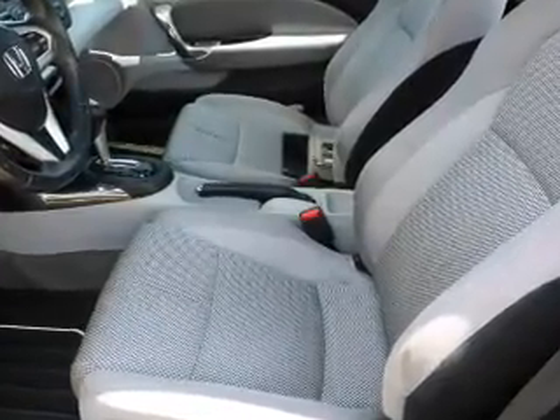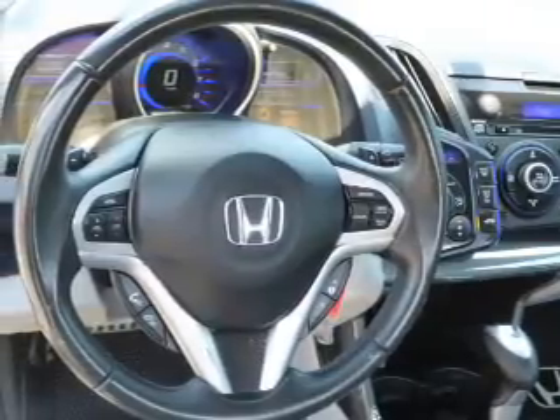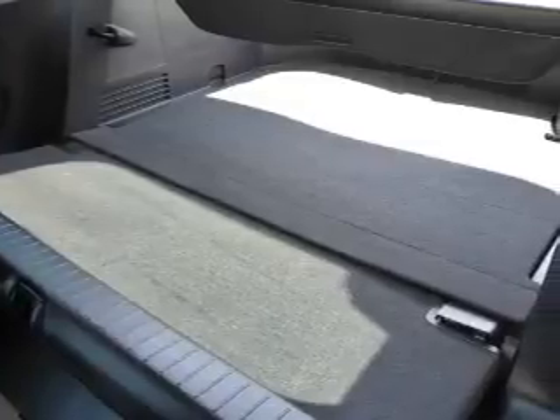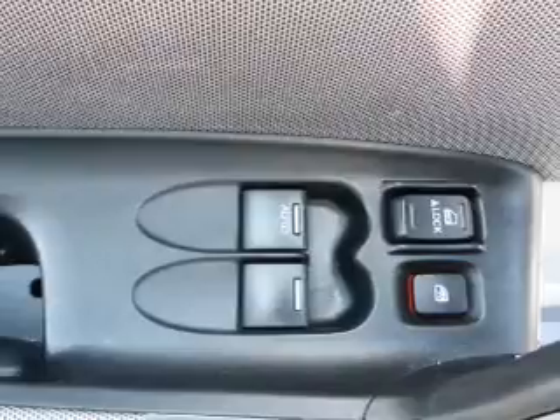Inside you'll find an auxiliary input, steering wheel controls, automatic climate control, curtain head airbags, front airbags, side airbags, side impact door beams, cruise control, a trip computer, and an MP3 player.